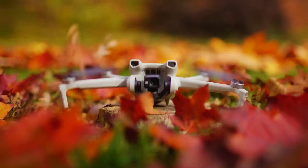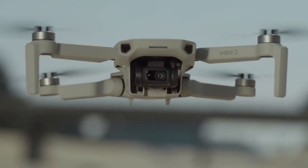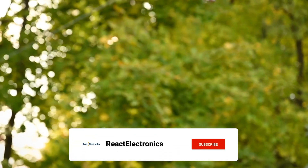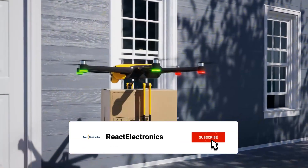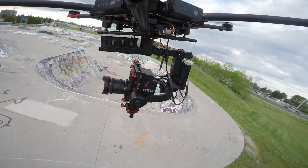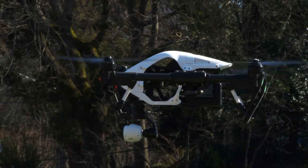And remember, practice makes perfect, so don't be discouraged by any initial challenges you might face. If you found this review helpful, please give it a thumbs up and subscribe to our channel for more drone-related content and updates on the latest models. Your support helps us continue to provide valuable information for drone enthusiasts like you. Happy flying, and we'll see you in the next video.